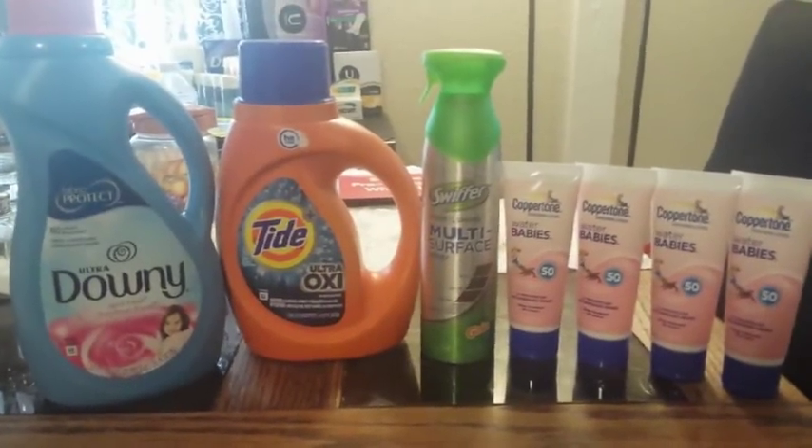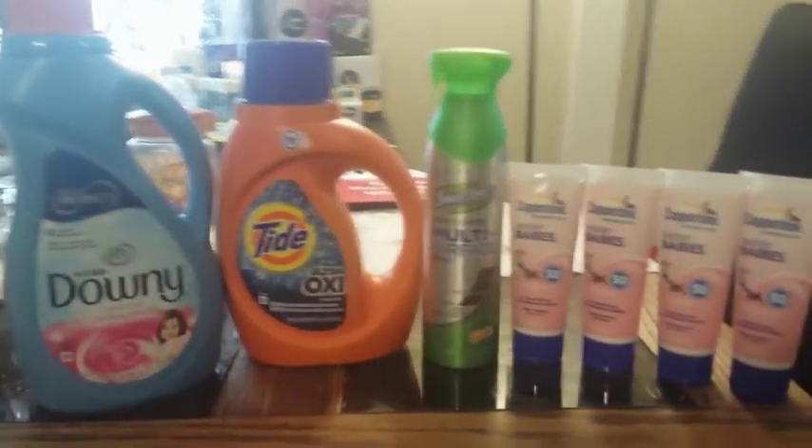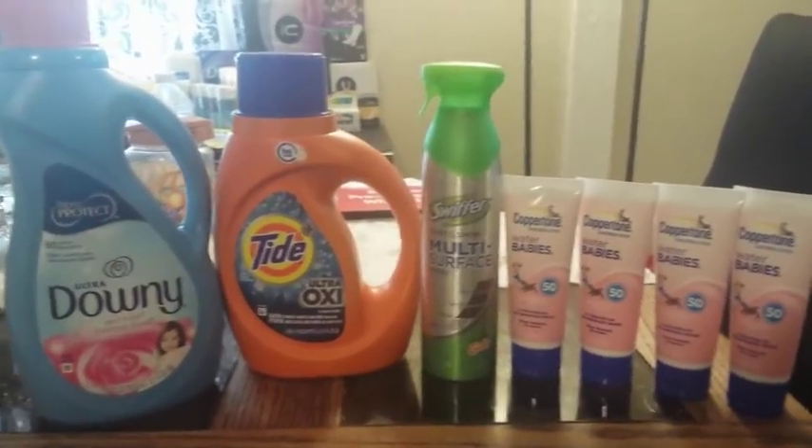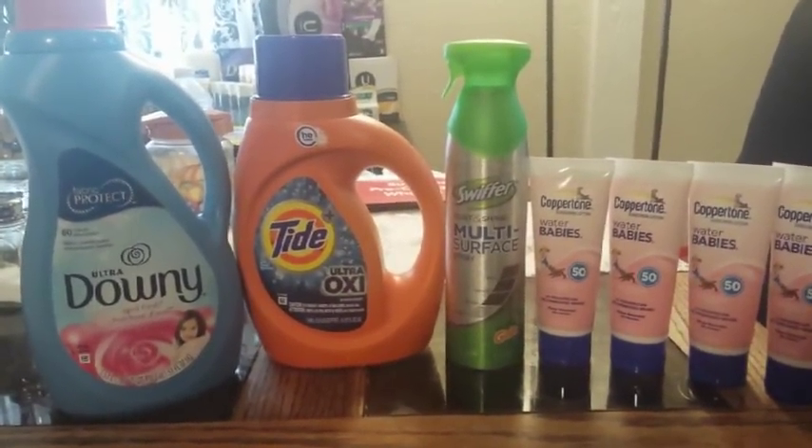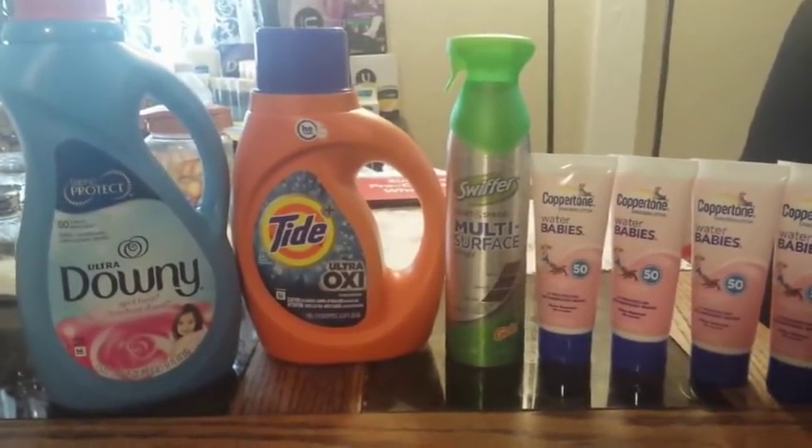Hi guys, I'm Danika with Coupon Again It's Finest, and I'm bringing to you today my Dollar General coupon haul. This will be for today, Saturday 5/26, and yes, finally I know what day it is.